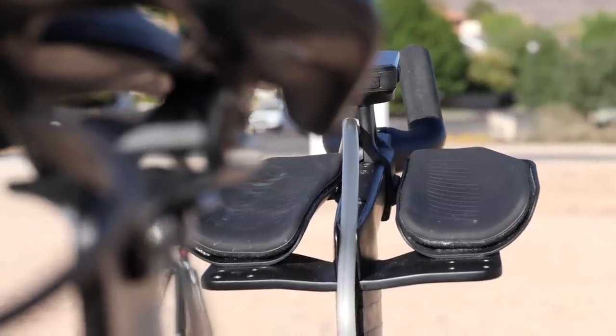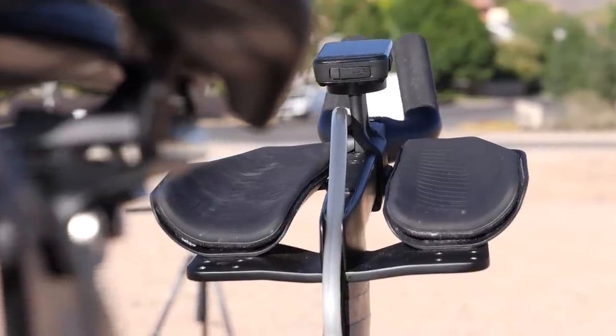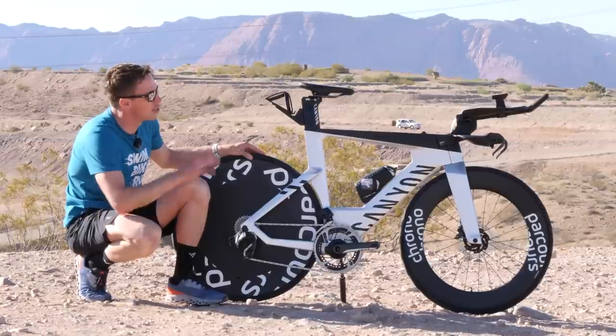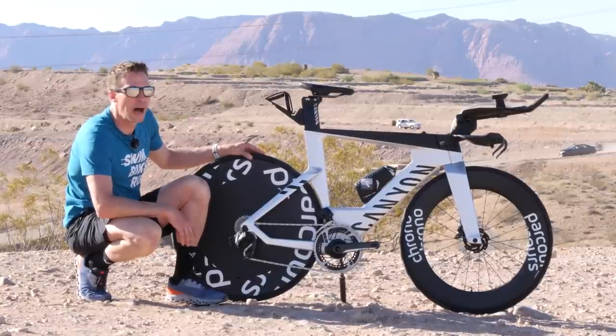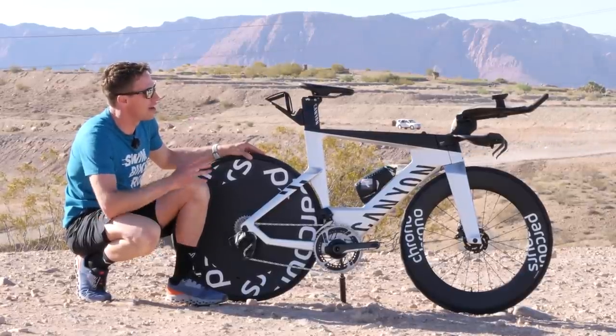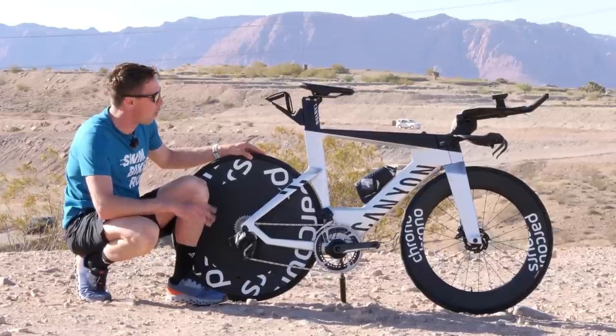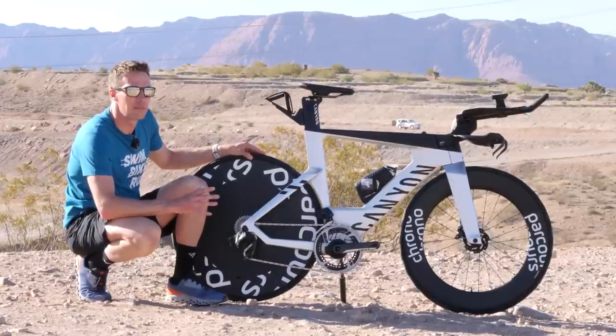Up front he's got the standard Canyon Ergon aero bars with nice armrest pads for comfort. He's got the Wahoo Elemnt Bolt for his power numbers so you can see all of his data. And a really tight front end for his hands — nice and close together and aero. All in all, I think this is a pretty fast bike.